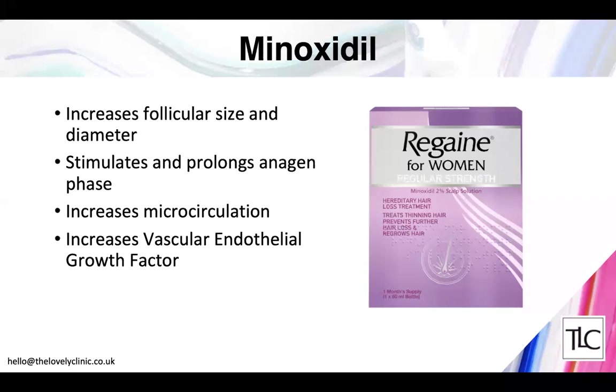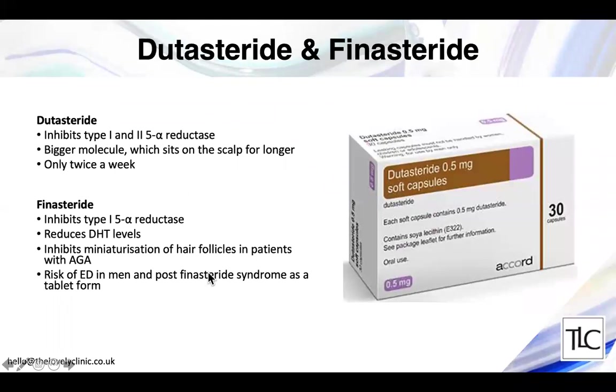Minoxidil is the active ingredient in Regaine and it's a very effective treatment. It increases the thickness and length of hair by stimulating and prolonging the hair in the growth phase. It also increases circulation to the scalp and increases growth factors. The slight downside of minoxidil is that when you stop using it, the gains tend to be lost — which is why I combine it with other ingredients in my compounded formulations to make results much longer lasting.